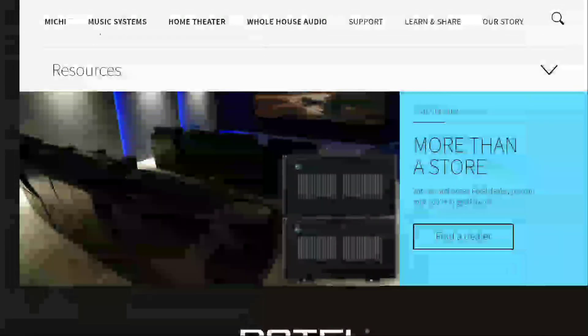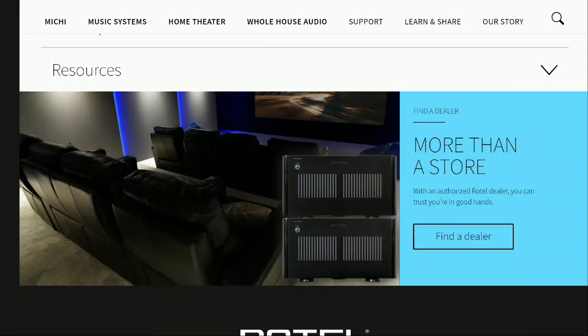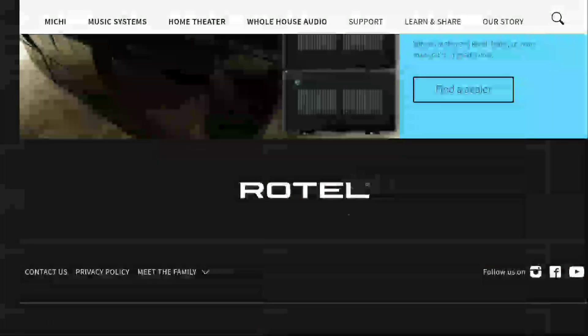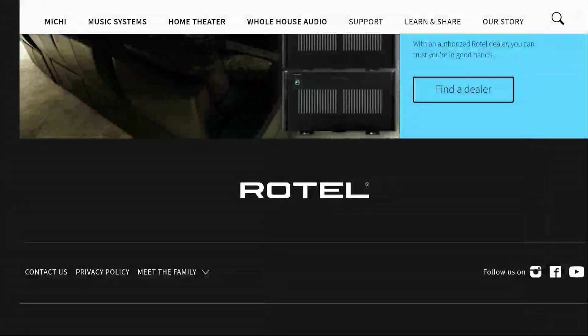These amplifiers are expensive. The five-channel RMB-1585 Mark II is $4,200 in the US and £3,600 in the UK. The seven-channel RMB-1587 Mark II is $4,400 in the US and £3,800 in the UK — that's what you'll pay to get either amp into your living room setup.